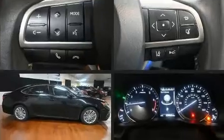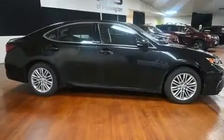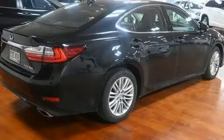A wealth of standard features means that you no longer have to sacrifice, such as cruise control, an outside temperature display, front fog lights, and one-touch window functionality.